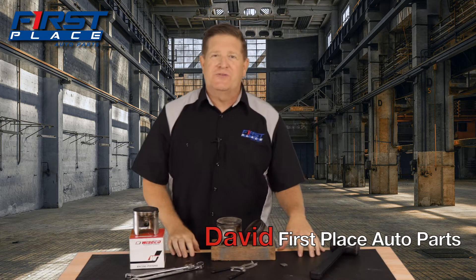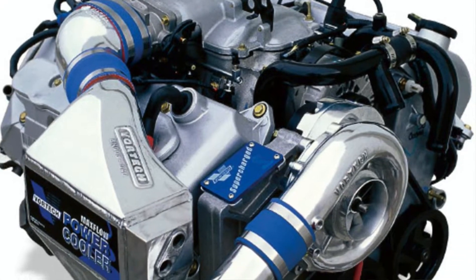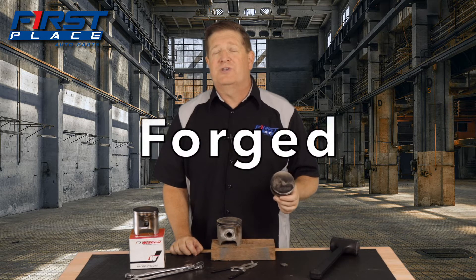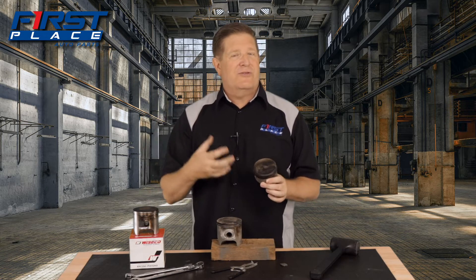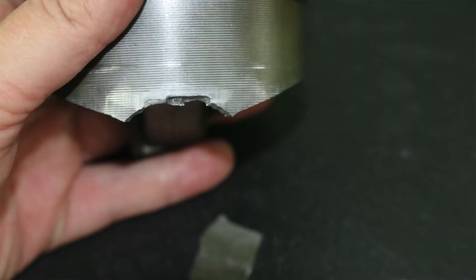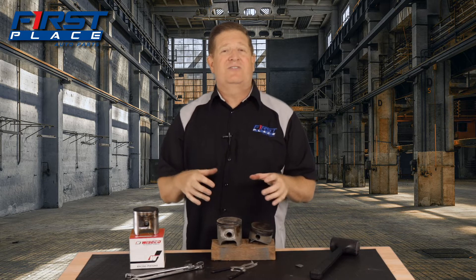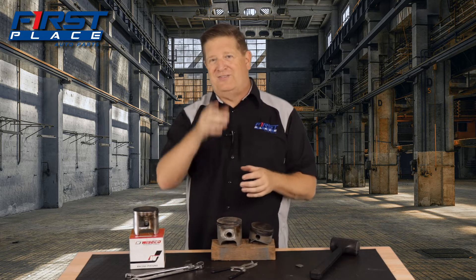Hey guys, Dave with First Place Auto Parts. Thank you so much for joining me in the studio today. When it comes time to refresh or rebuild the engine on your classic American muscle car or truck, or maybe you have a late model go-fast car that you want to add nitrous oxide or a supercharger to, you're going to have a choice in the type of piston that you use. There are three types of pistons: cast, hyper-eutectic, and forged. Today we're talking pistons.